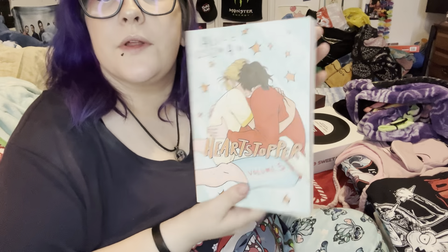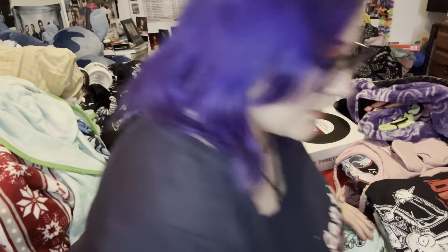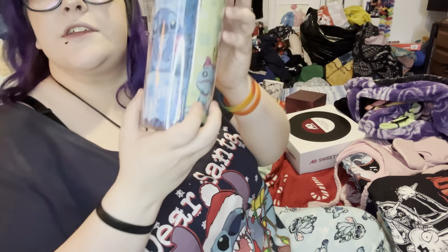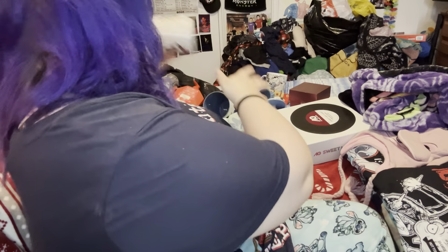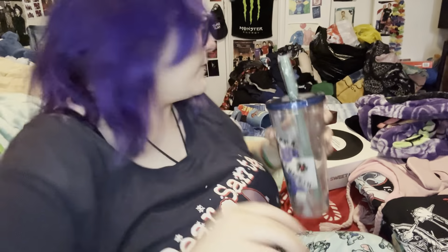Perfume! The Heartstopper Book 5, which I really wanted for Christmas. I got this stitch and Lilo cup with Stitch, Scrump, and Lilo. I got this Christmas mug of stitch, and this other mug of stitch, which I'm going to keep up near my bed. This stitch cup that my brother got me. This stitch body wash.